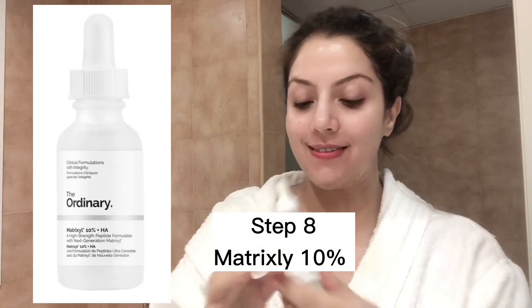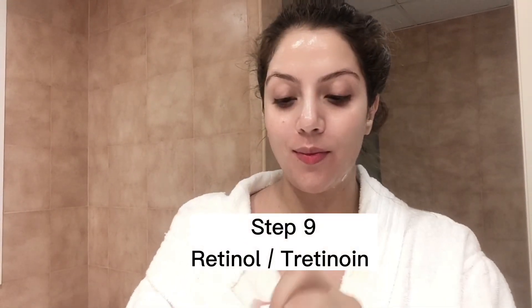Now you're ready to apply your retinol or tretinoin. If you want to give a big boost to your anti-aging routine, start using Matrixyl 10% peptide first — it works very well with retinol and helps plump your face. For the retinol, I'm using tretinoin — you literally need a pea-sized amount. Start by dotting it all over your face and neck. As I apply this, notice I'm taking it not only on my neck but also behind and on my décolletage, because that's where signs of aging appear quickly. With gentle hands, just smooth it all over — do not massage it, just smooth it gently.